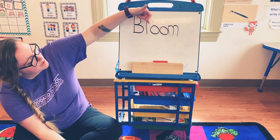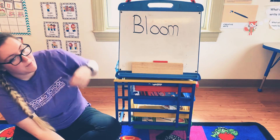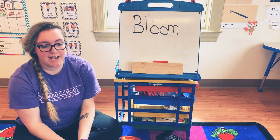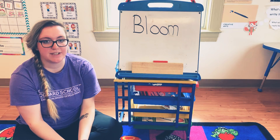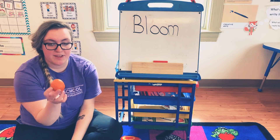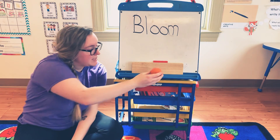The next letter in the word bloom is O. Go ahead and go find something that starts with the letter O. My O thing is an orange that I got out of my lunchbox.